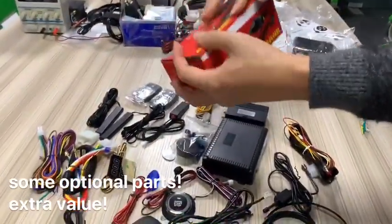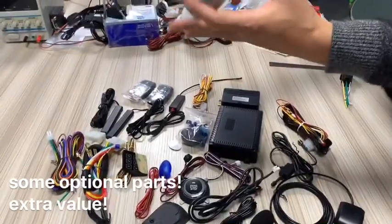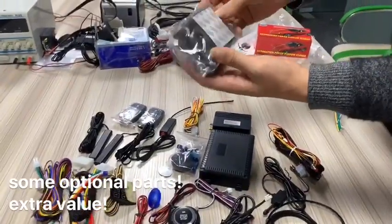It is working with our Chrome system. And this is the bypass module — bypass the immobilizer.